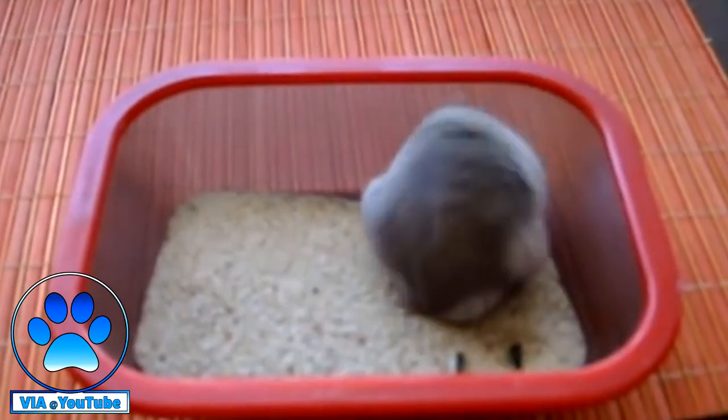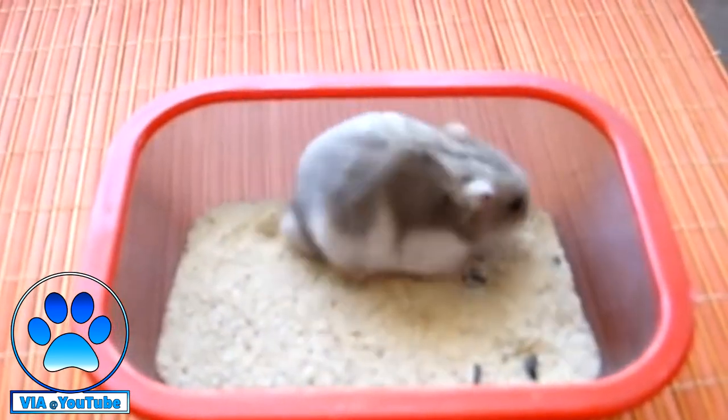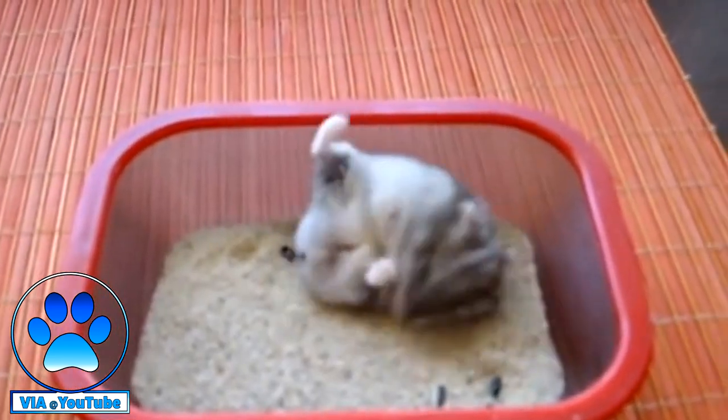A sand bath is quite different compared to the regular water bath that we might give to our dogs. Pet safe sand is poured into a container, and your hamster will go in and roll around in it and clean its fur. So rather than using soap and water like we would do for ourselves to clean the oils, the grease, and the dirt away from your hamster's fur, your hamster will roll around in the sand bath. This will help remove any dirt or grease from their fur — essentially they bathe themselves.